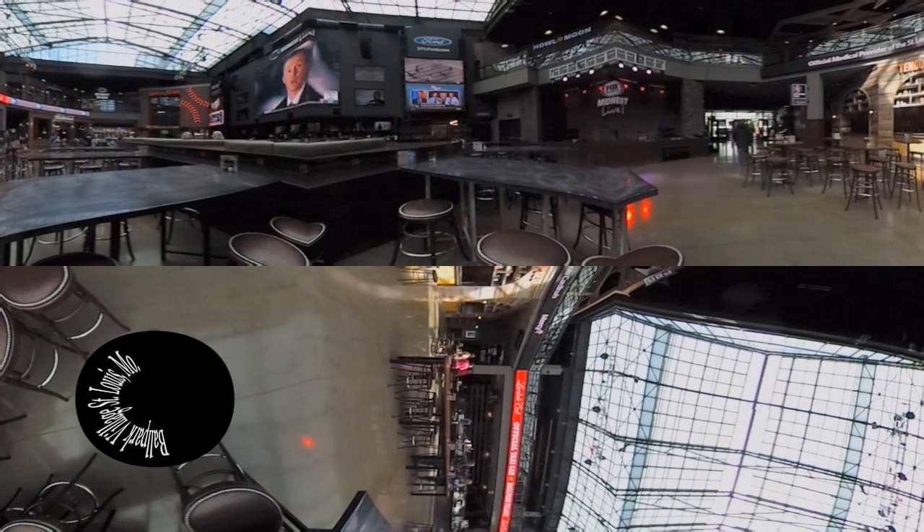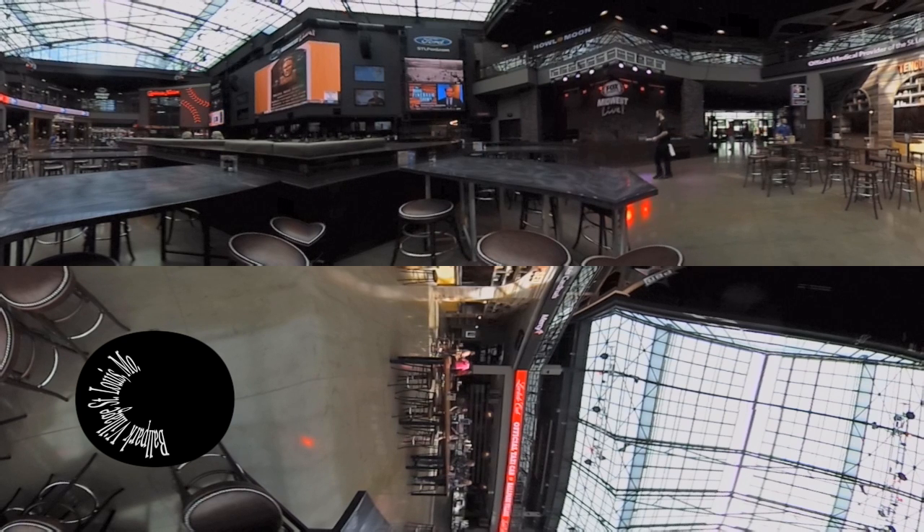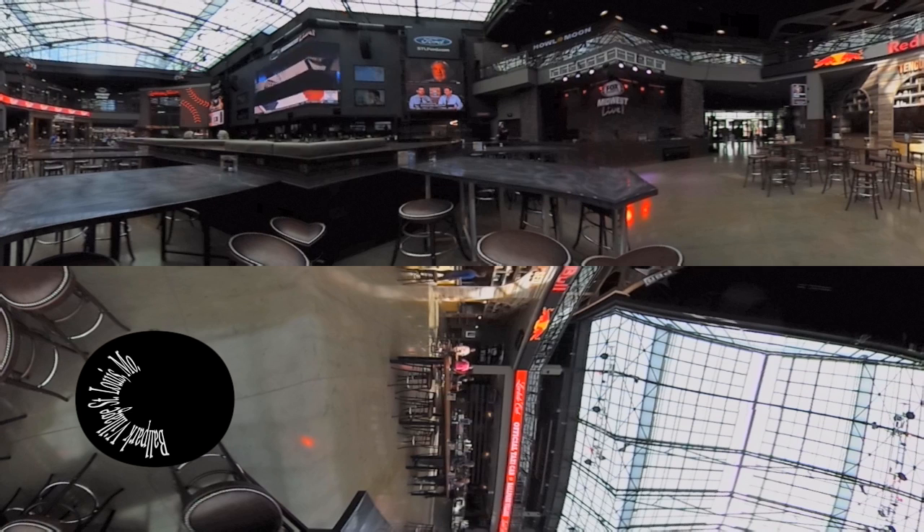A handful of other restaurants, bars, and a gift shop and museum are on the periphery, and in the corner there that's the Fox Sports Midwest Live stage. That's where live bands often perform in the evenings and sometimes during the day too.